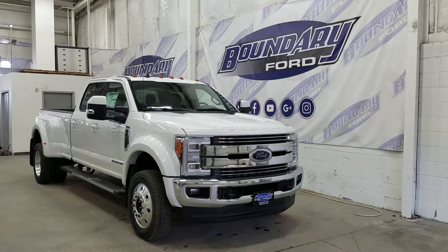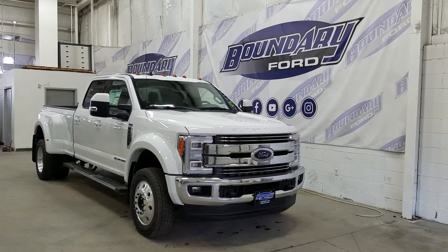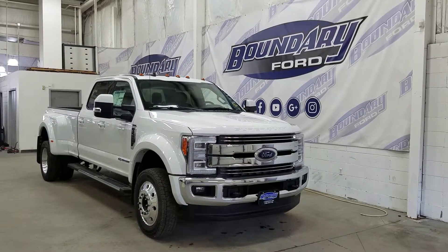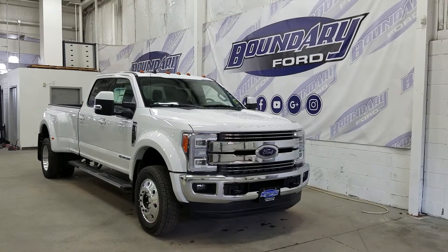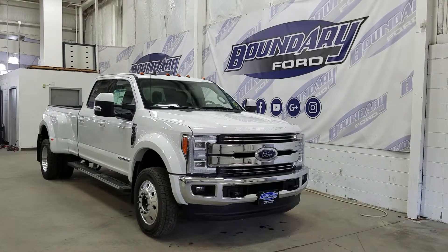Today we're checking out this beautiful brand new 2019 Ford Super Duty F450 Lariat. The exterior color is Oxford White, and under the hood we have a 6.7 liter Power Stroke diesel engine paired to a 6-speed automatic transmission.